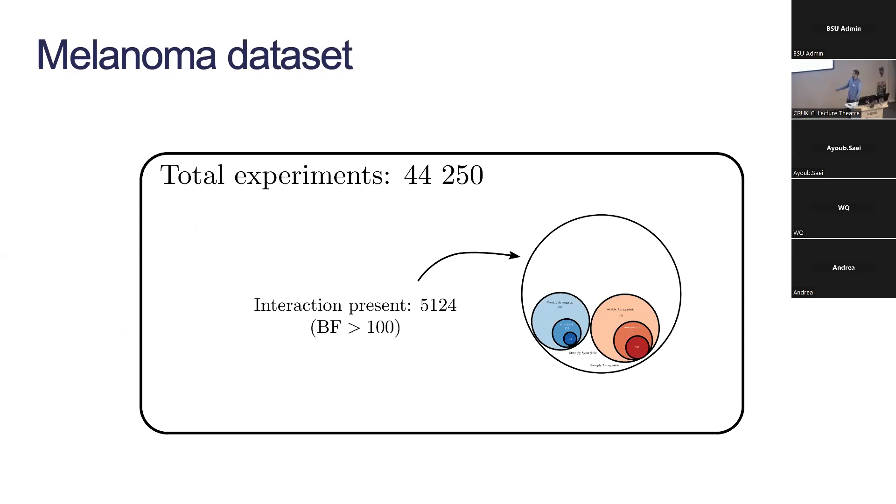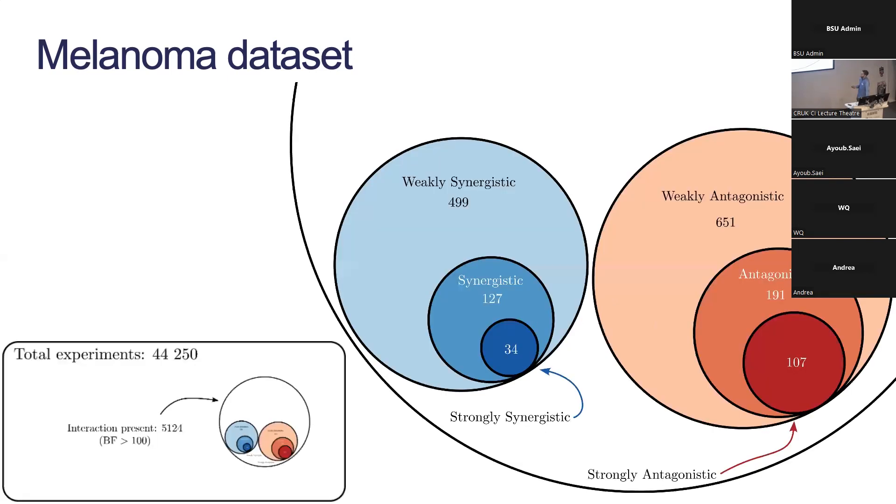We used our package to analyze each experiment and tried to identify where interactions existed. We first look at the Bayes factor, setting the threshold very high — a Bayes factor of 100 is called decisive evidence from the Kass and Raftery paper. We found 5,000 experiments passing that threshold. Then among those 5,000 we look at effect sizes, set cutoffs, and categorize experiments as weakly or strongly synergistic and similarly antagonistic. Only around 3 percent of experiments show clear evidence of any interaction effect.